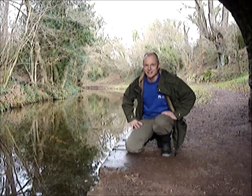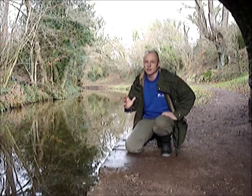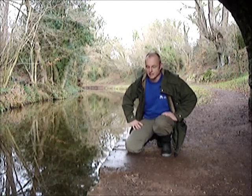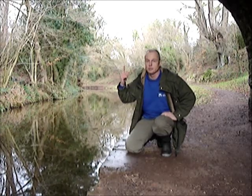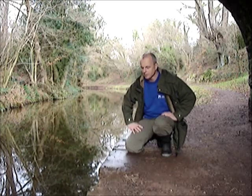Hi, welcome to the Monmouth and Brecon Canal in South Wales — 35 miles of gorgeous canal. I'm just walking along today and I'm at bridge 146, which you can hear echoing around me.